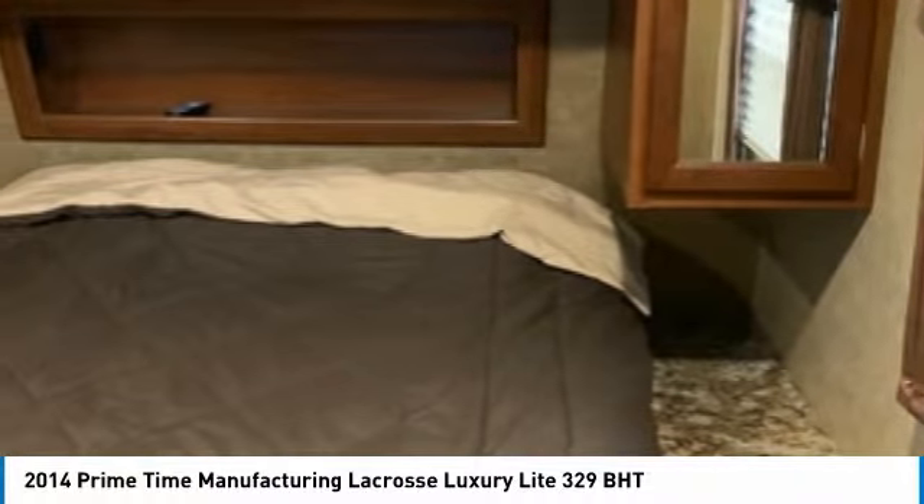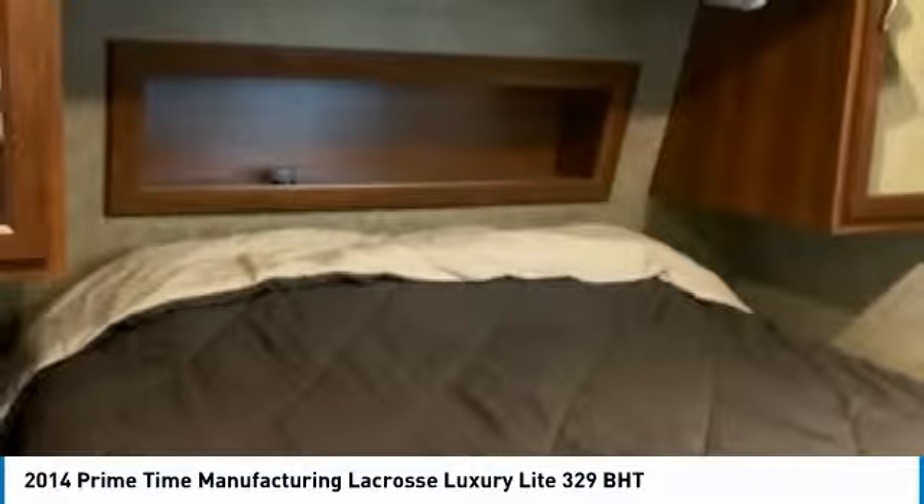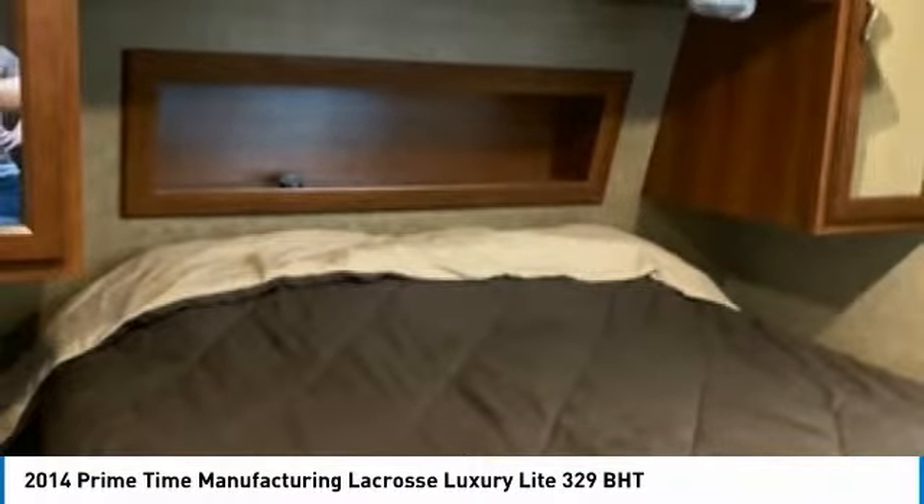Call today for more information on how you can hit the road with this unparalleled 2014 Primetime La Crosse Luxury Light 329BHT.